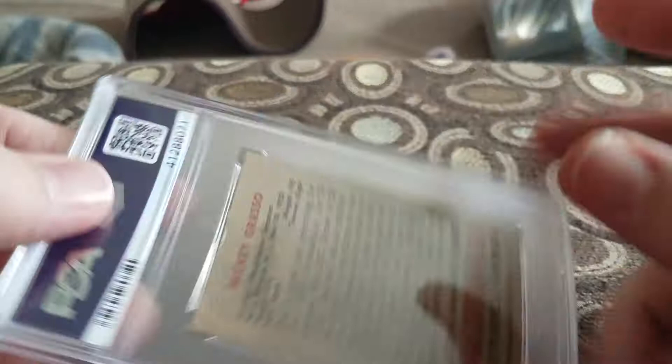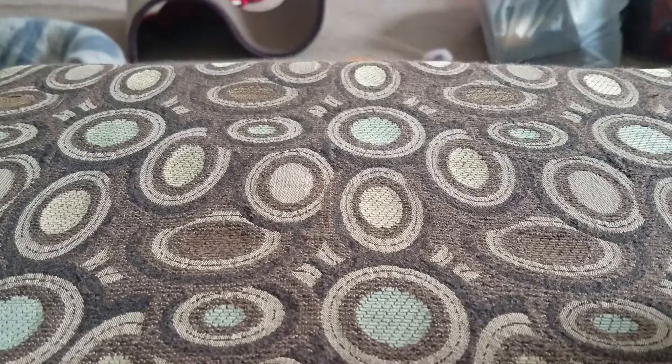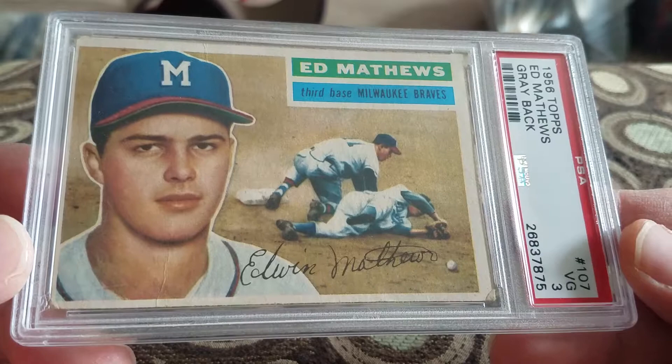Most of these I didn't pay that much for. Picked up this Eddie Matthews '56 Topps gray back in a VG 3. Bought this from a guy off Facebook for 20 bucks — that was a good deal. It was the right grade. Still looks great; I think it's a cool-looking card.